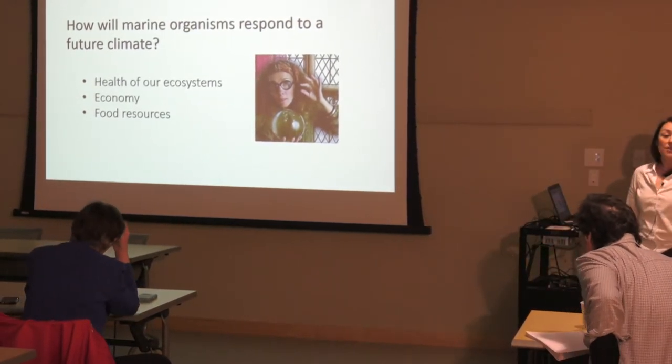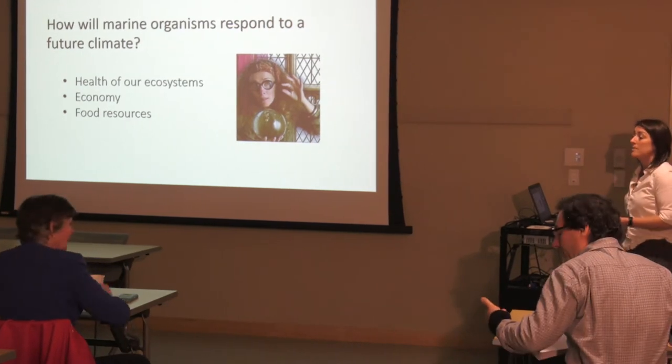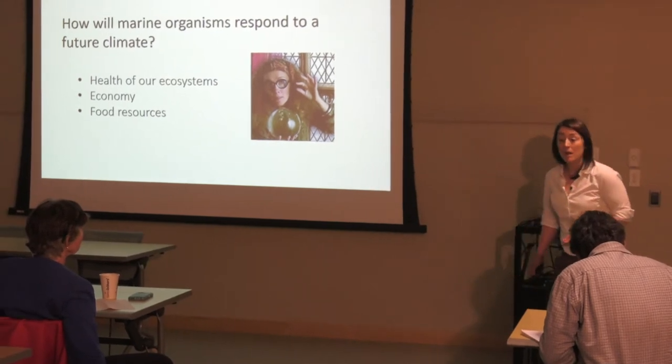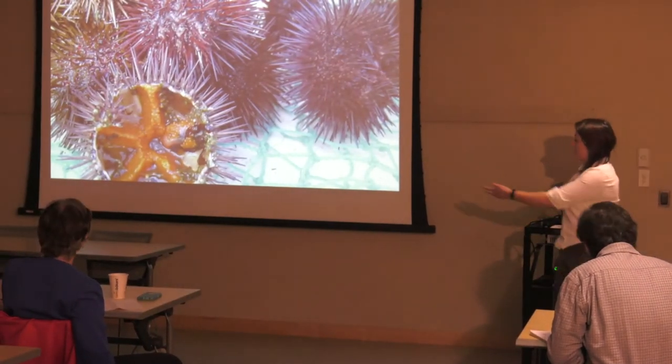Of course, in the ocean there are so many marine animals, especially seafood, that we could potentially focus on, so we have to pick some model species to work with. One of those that I work with is the sea urchin.